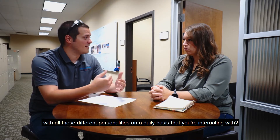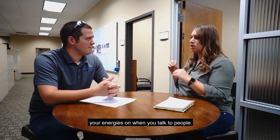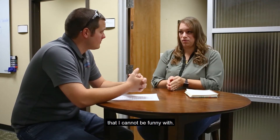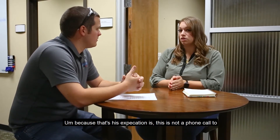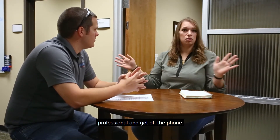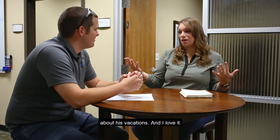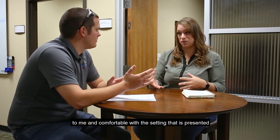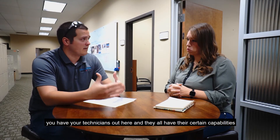How do you manage all those different personalities on a daily basis? It's really about shifting your energy when you talk to people. I have a customer I cannot be funny with — I have to be very professional because that's his expectation. Then I've got another customer who wants to talk for an hour about his vacations, and I love it. It's really about making sure the customer is comfortable talking to me so they can open up and we can have that relationship.